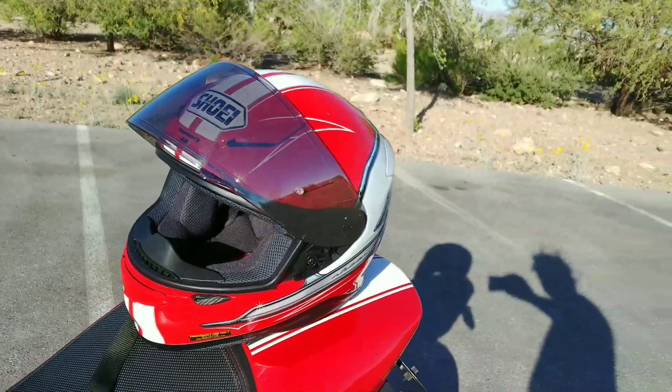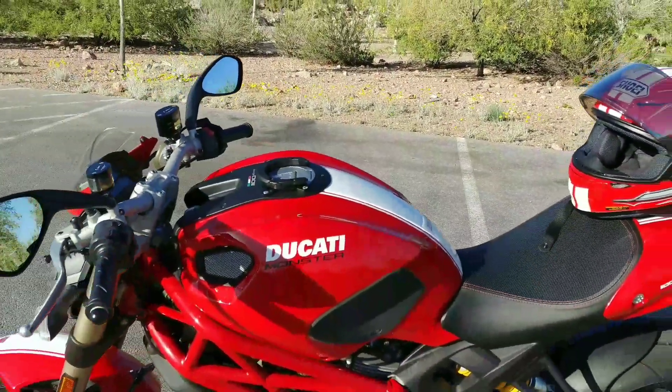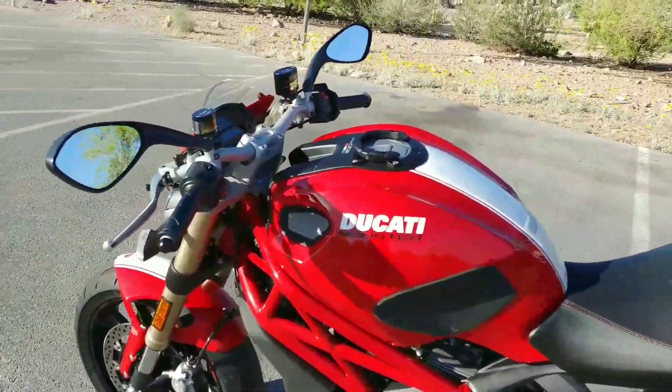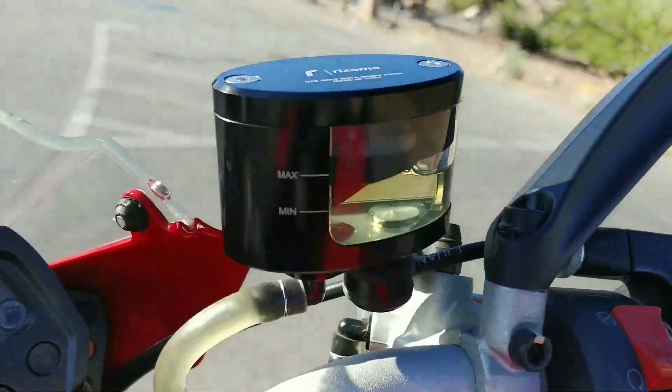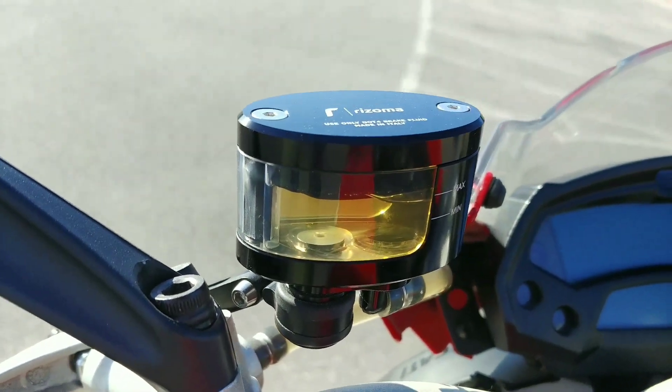It comes with a Shoei helmet, which is about a $600 helmet, and it's in great condition. The bike is just beautiful with a lot of add-ons. The little brake levers there are Rizoma add-ons — each one of those.